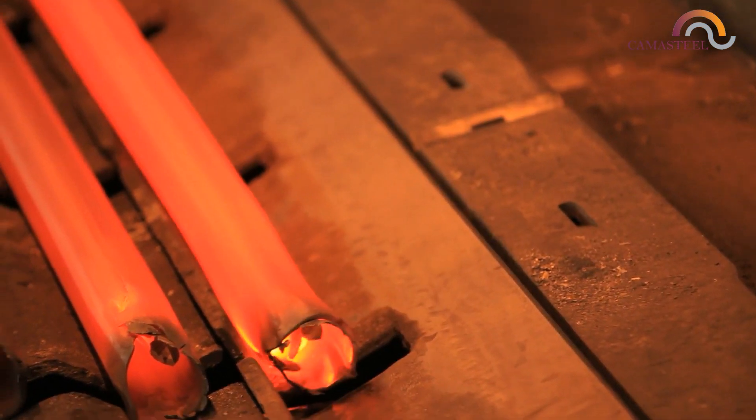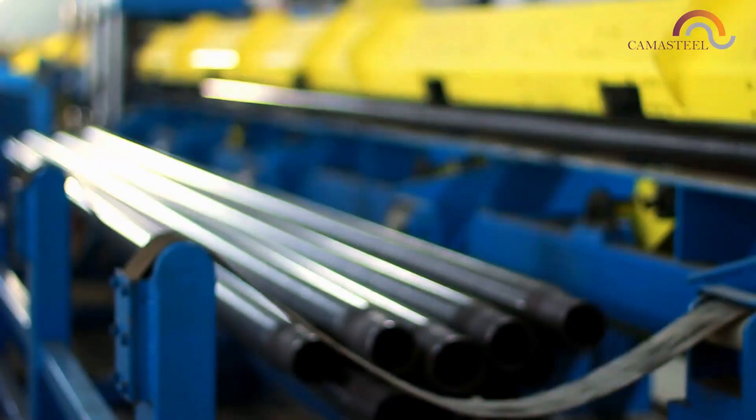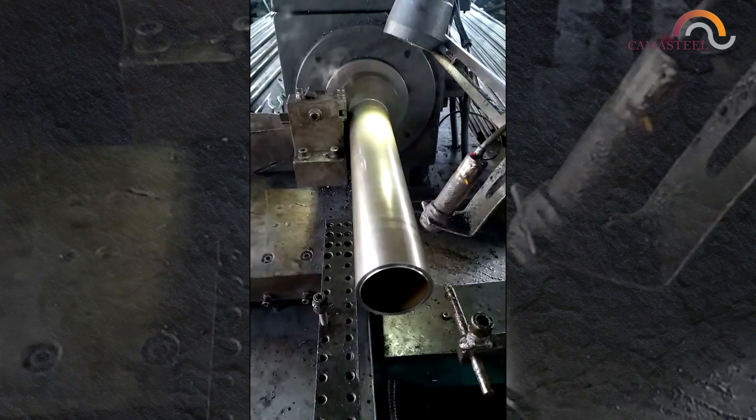In factories, seamless steel pipes are made by molding metal with a plug in the center, which is made hollow, and then cut to the desired length.